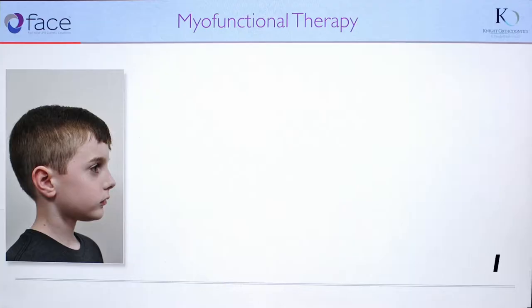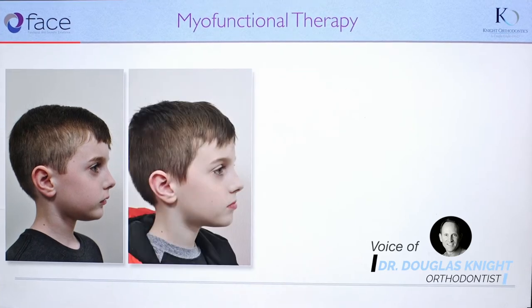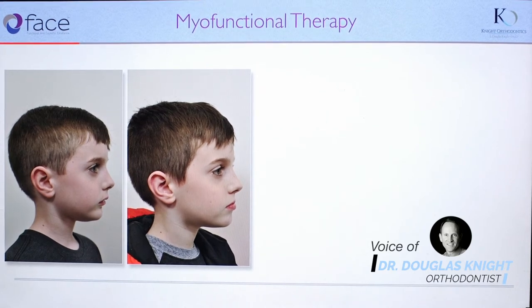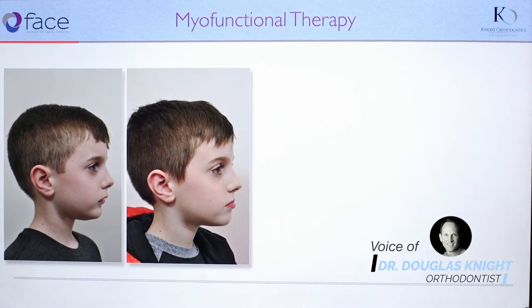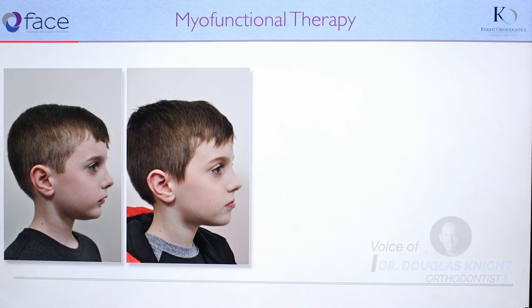We started Ian out with an expander in the upper arch to widen the palate in order to make more space for his permanent teeth to erupt, and then a combination thereafter of myofunctional therapy to help get the relationship of the upper jaw to the lower jaw into a better relationship.